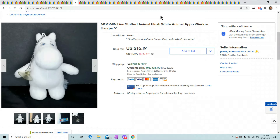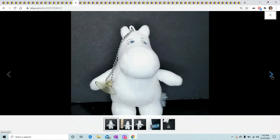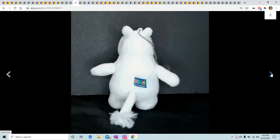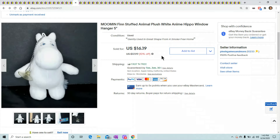On to the plush — we have a bunch that sold. First up is Moomin Finn, a white hippo — a little anime hippo. Even tiny plush sell, so if you find tiny plush that are interesting, pick them up. Don't pick up generic ones, but if they're interesting like this white hippo, grab them. He sold for $16.19 and probably cost me a nickel at the bins.